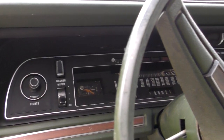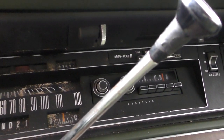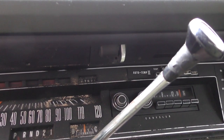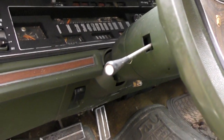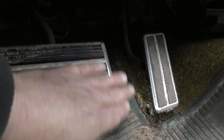Odometer shows — I don't know if you can see that, it's kind of dark today — 57,571. I don't think it's 157,000. That's a telltale sign.